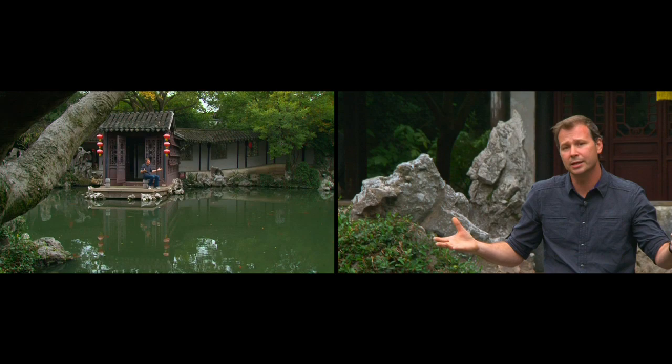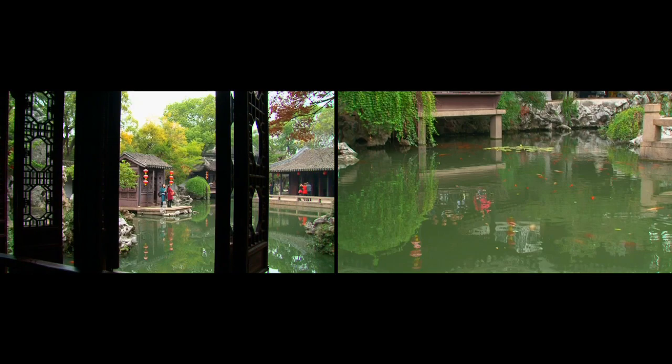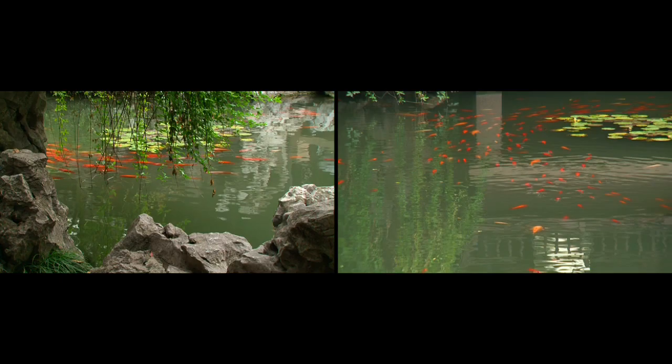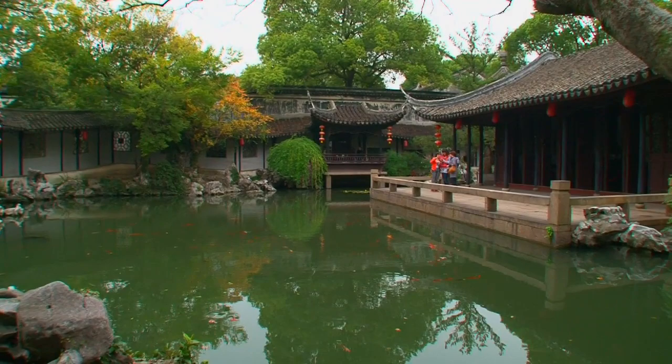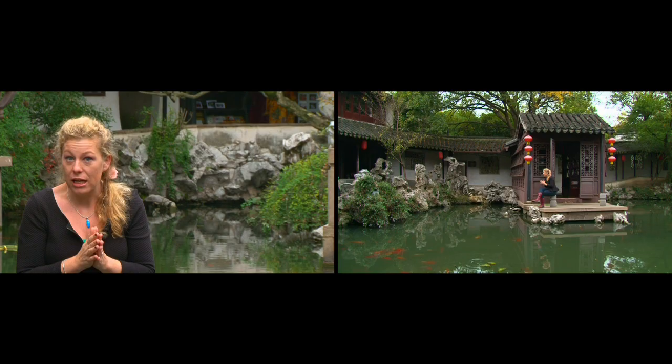The garden itself is centered around this koi pond. The pavilions and towers create great vistas and views onto the pond. The koi create a great visual experience because there's always something going on in the water. When you're in the corners of the pond, traveling through the corridors from window to window, you're always looking at the pond from a different direction. This would have been the gentleman looking at the pond — the women all stayed upstairs.